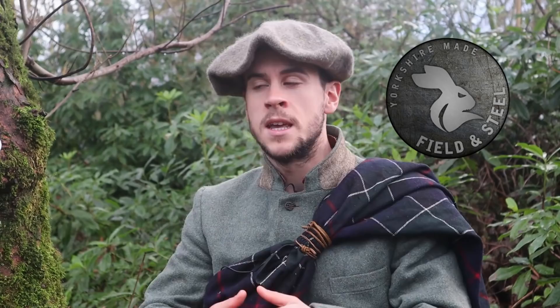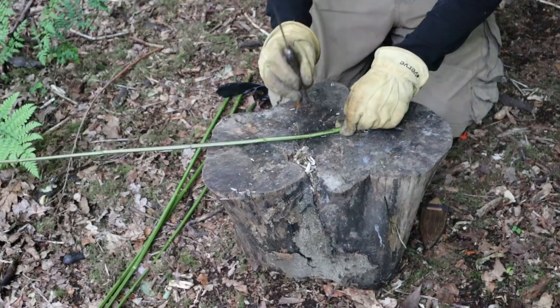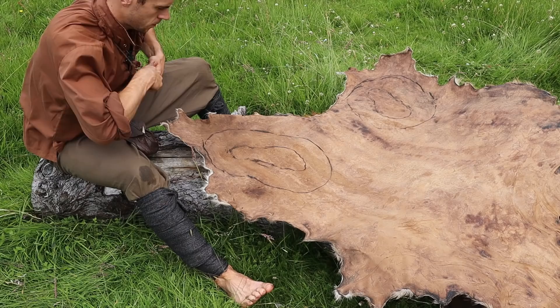About six months ago, I put my head together with my buddy Steve from Field & Steel, who is a really experienced knife maker. We came up with a blade design together, he made it and posted it up to me, and I started experimenting with different handle and sheath designs. This is the prototype I came up with, and over the past six months I've been putting it through its paces — you've probably seen it in a number of my past videos.